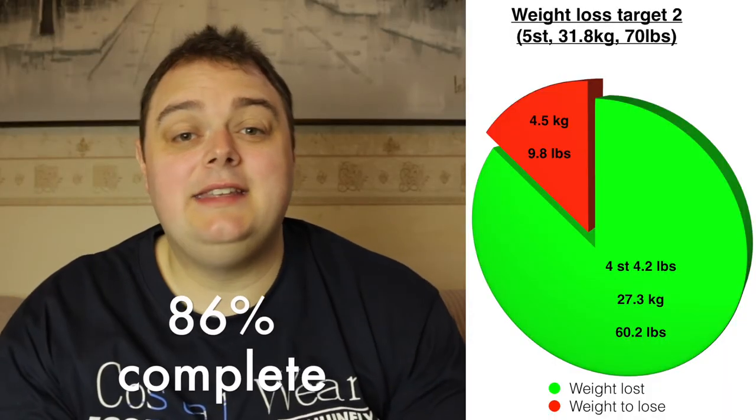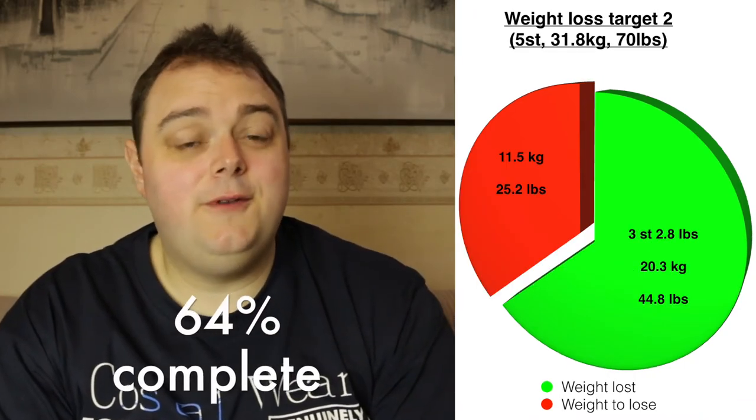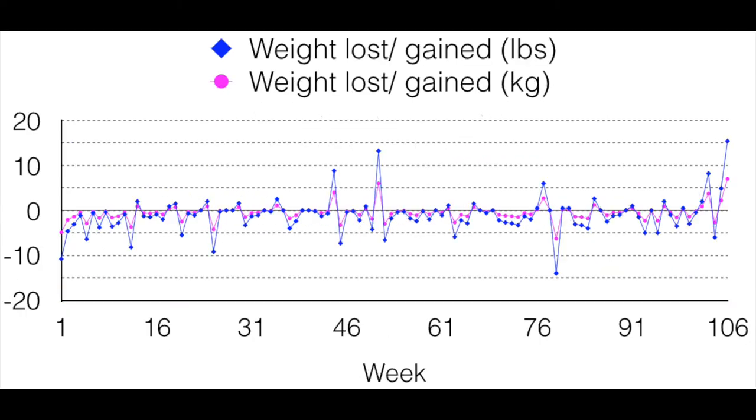Based on this week's weight gain, my body mass index goes from 54.5 up to 56.5. Looking at my second weight loss target, last week it was 86% complete and after this huge gain it goes down to 64% complete. So in the 106 weeks I've been doing this weight loss journey, I've lost a total of 114.8 pounds which is 52.1 kilograms or 8 stone 2.8 pounds.